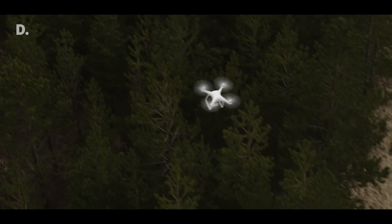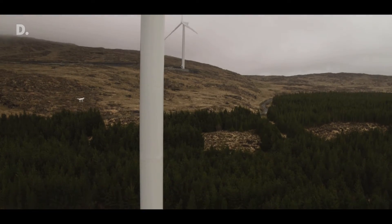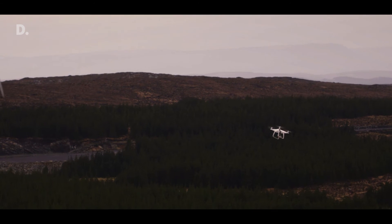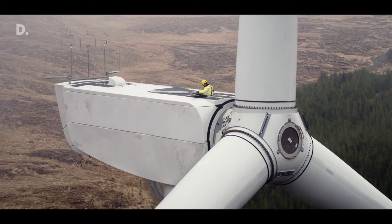A full turbine inspection now takes about 30 minutes — previously it was ten times that duration. This process also reduces the need to bring in equipment associated with people working at height, so the drones remove that element and help us achieve ongoing workplace safety.